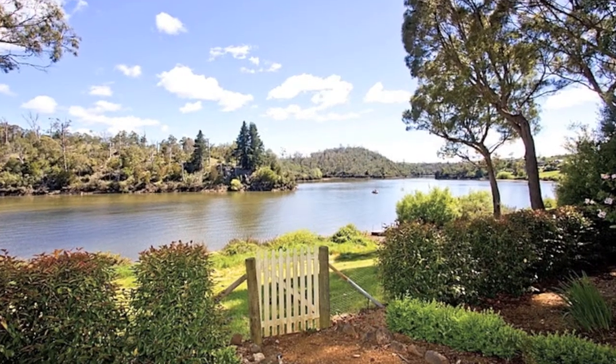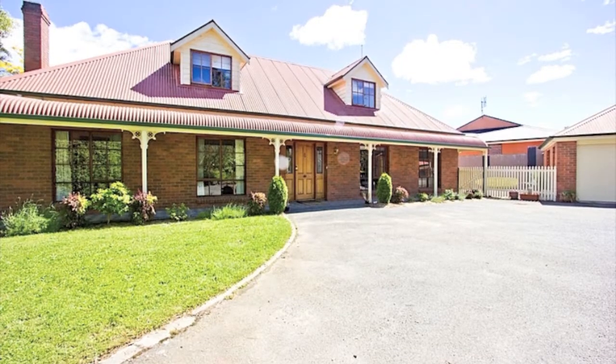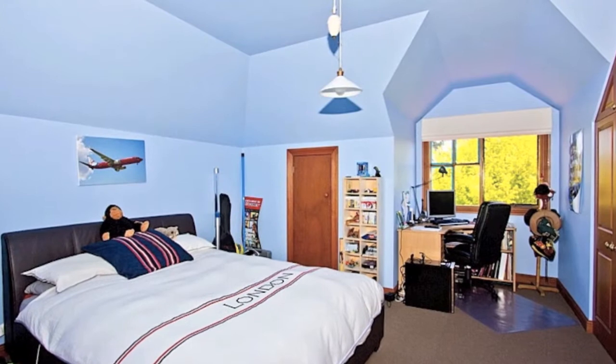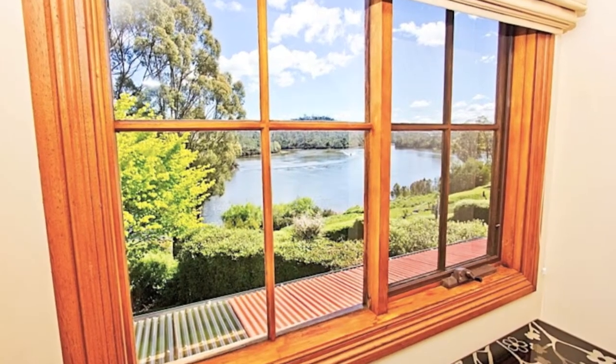Imagine waking up to your morning coffee and looking out over the beautiful South Esk River. The home is situated over two levels. Upstairs is great for teenagers with two extra large bedrooms, bathroom and study or reading area at the top of the stairs.